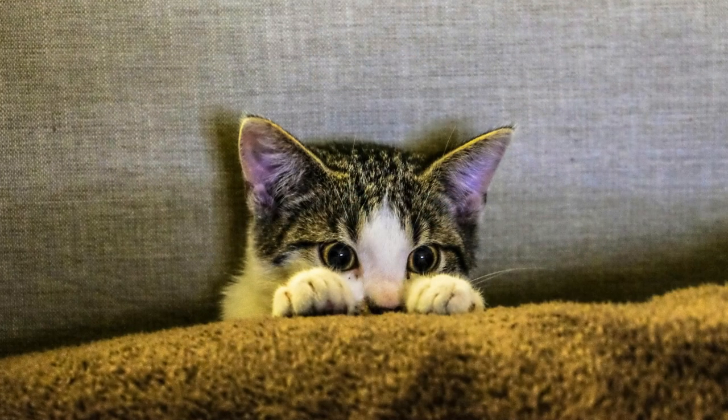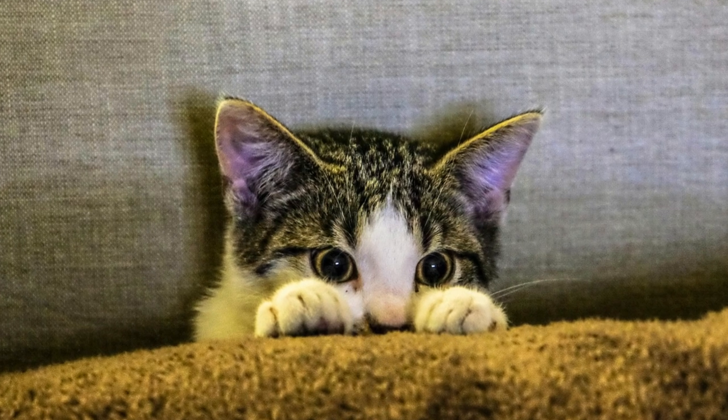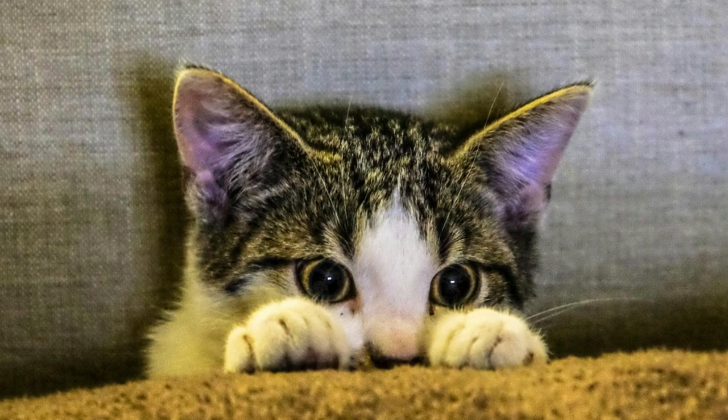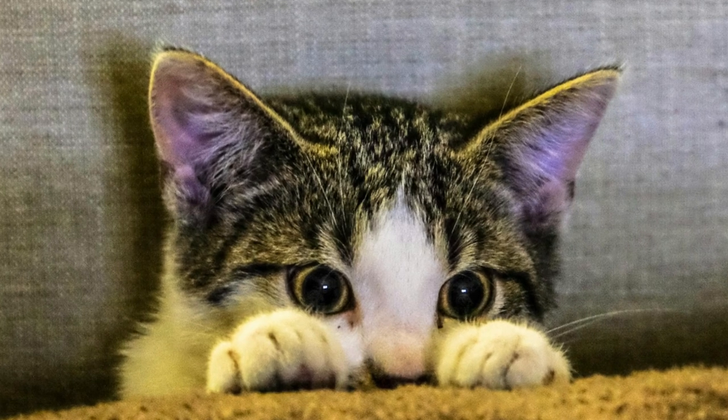Tip 3: Get down to their level. To capture your cat's perspective and convey their unique worldview, get down to their eye level when photographing them. This perspective creates a more intimate connection between the viewer and the subject, resulting in more engaging photographs.